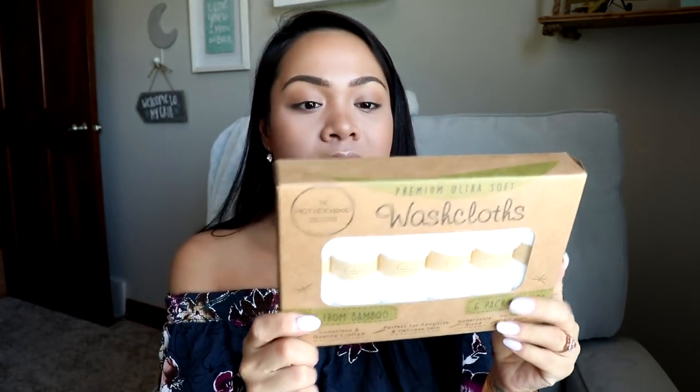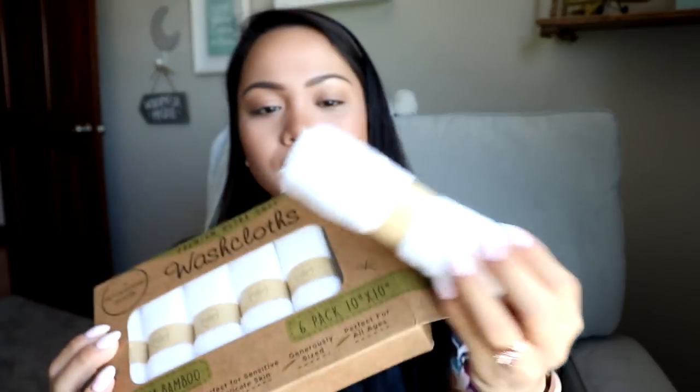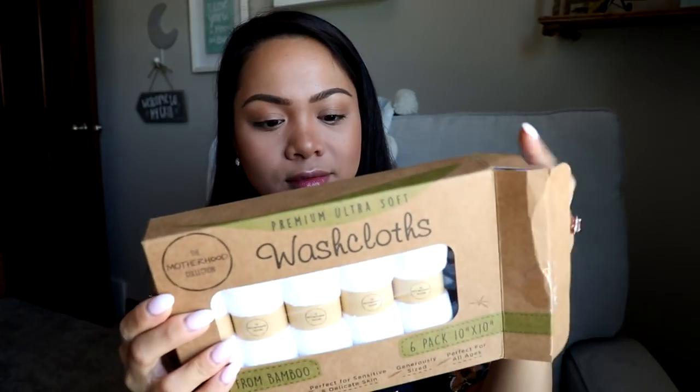My friend Jessica sent us some gifts, one of which was a bamboo baby towel — the softest thing in the world. I loved it so much I went on Amazon and bought more bamboo products. Since we didn't have many washcloths, I got a pack of six bamboo rayon washcloths — they are so soft. I'm definitely ordering another box of these; they're just white washcloths but the material is amazing.